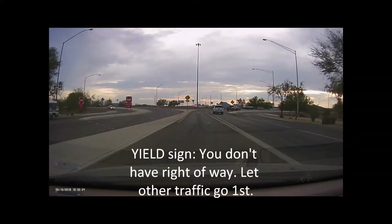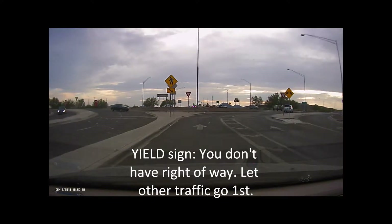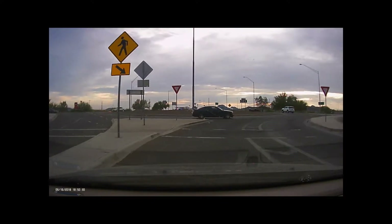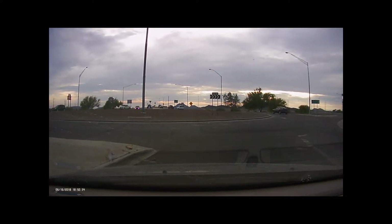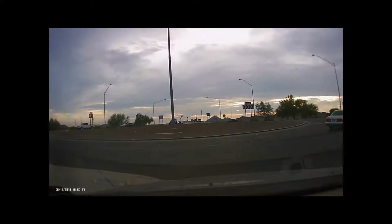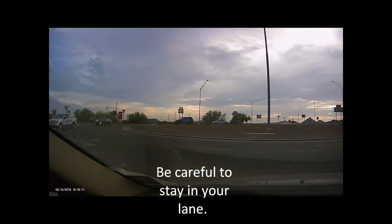The first thing you'll notice right away is a yield sign — that little red and white triangle that no one seems to know what it means in this town. It has one meaning. It doesn't mean slow down, it doesn't mean stop. It means you don't have the right of way here. So you wait at your yield sign, look at the traffic coming at you, and when you see there's no one coming, you go.